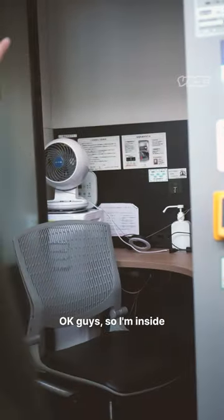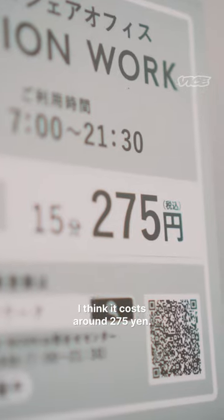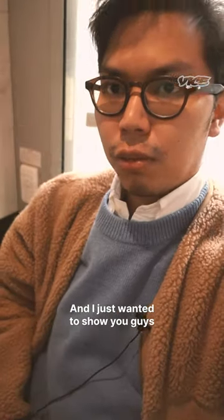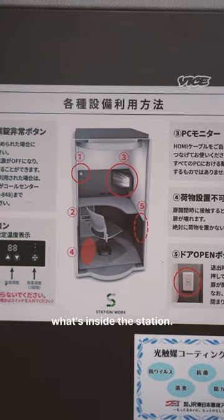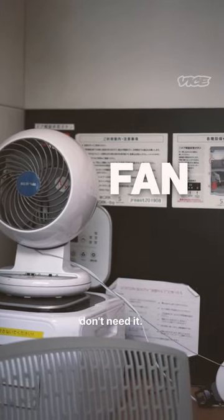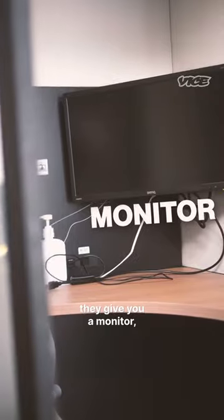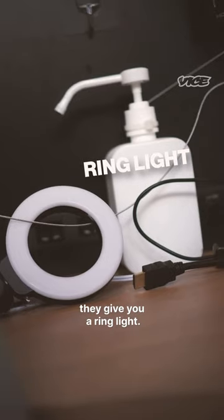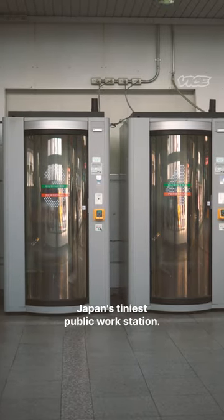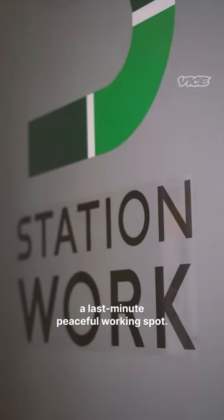Okay guys, so I'm inside one of the working station pods. I think it costs around 275 yen. There's a fan — it's winter time so you probably don't need it. I think that's a heater, and it gives you Wi-Fi. They give you a monitor, and the most important thing — they give you a ring light. So there you go, Japan's tiniest public workstation, perfect for those who seek a last-minute peaceful working spot.